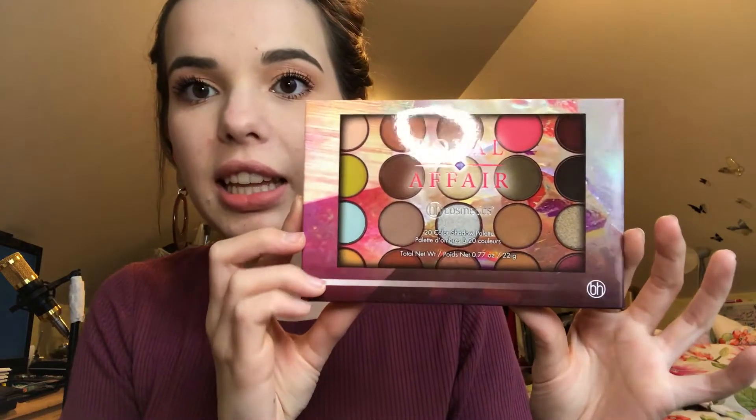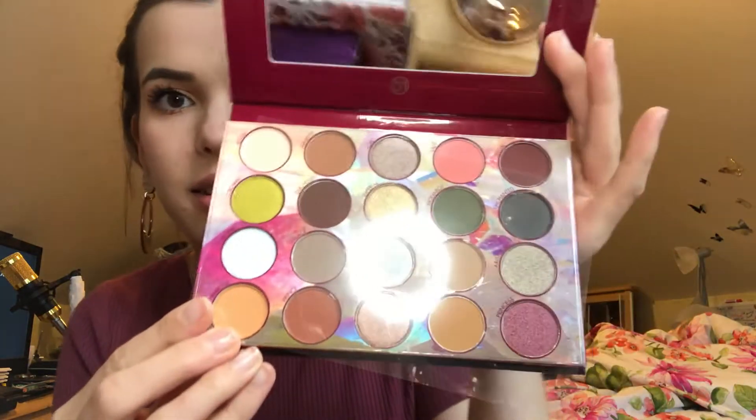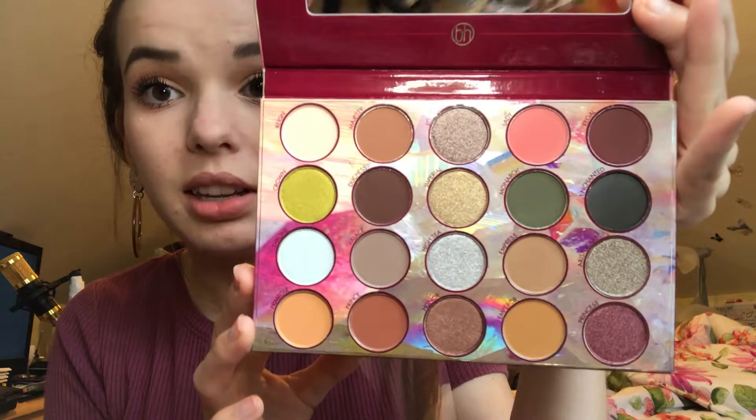Starting off, I have the box in front of me. You're gonna be getting this Royal Affair BH Cosmetics palette. I'm gonna go ahead and open it just to show you guys — here's the palette and this is what it looks like inside. It's so pretty. So you're gonna be getting that.